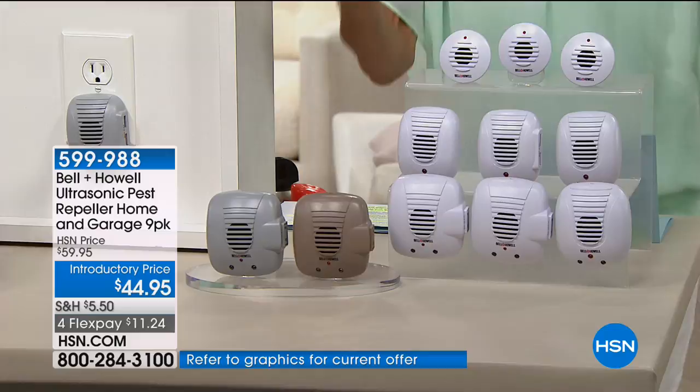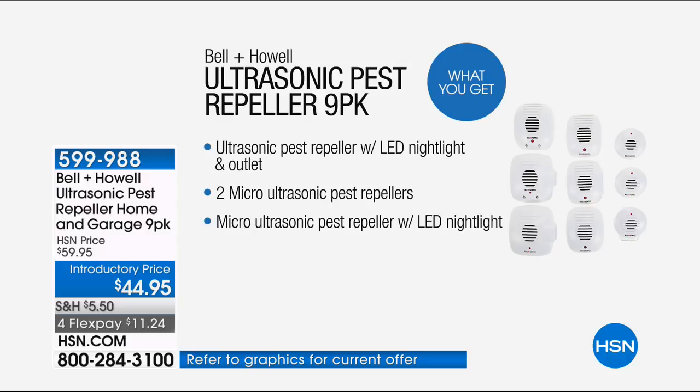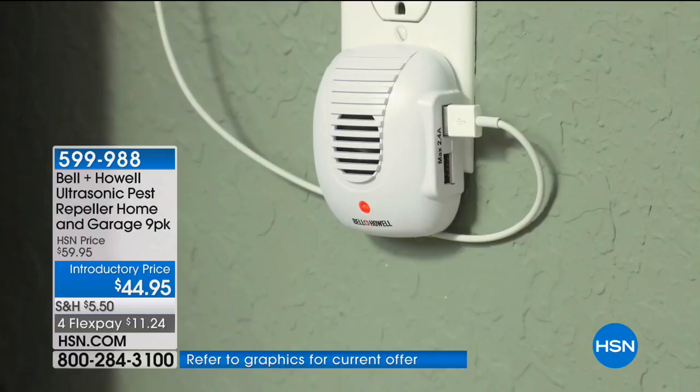This is the biggest configuration we have ever done, and I love that it offers great variety — the nightlight, the USB ports. You're going to put one in each room, not behind the couch or refrigerator. In different rooms you might want different features — the smaller ones in the kitchen, ones with a nightlight in the hallway or bedroom, so you're not losing an outlet.